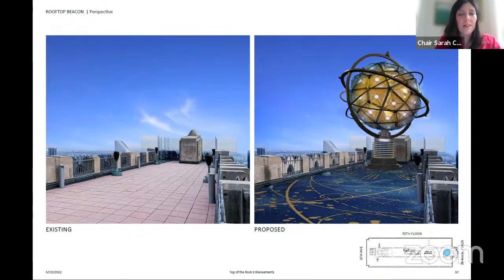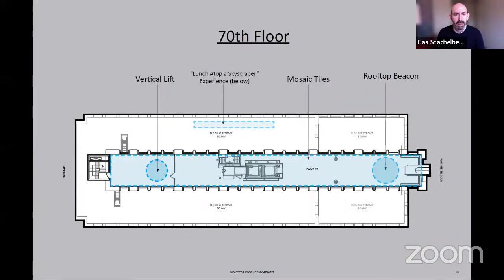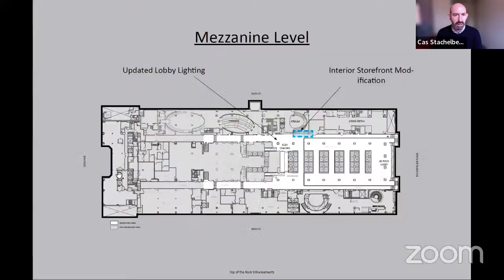Commissioner Devonshire asked whether the height shown is necessary to achieve 360-degree views or whether it could be shorter. The applicant confirmed that the height gets visitors above the elevator bulkhead, providing uninterrupted views.